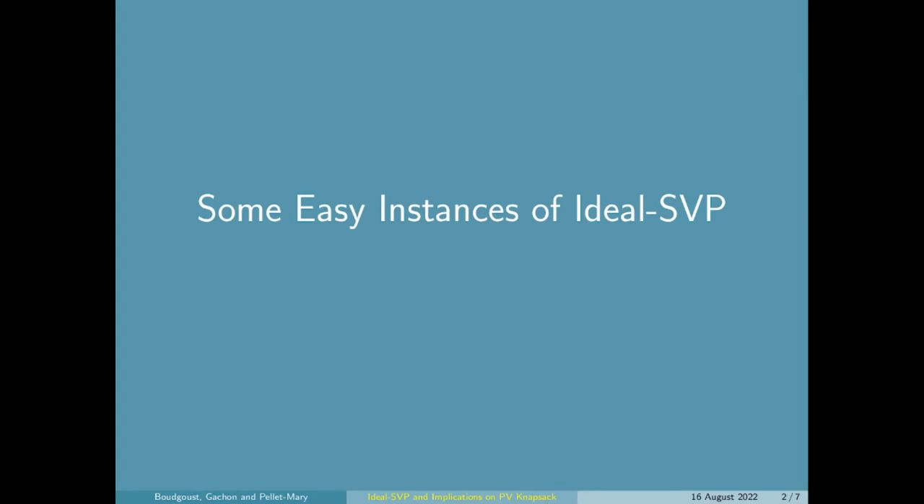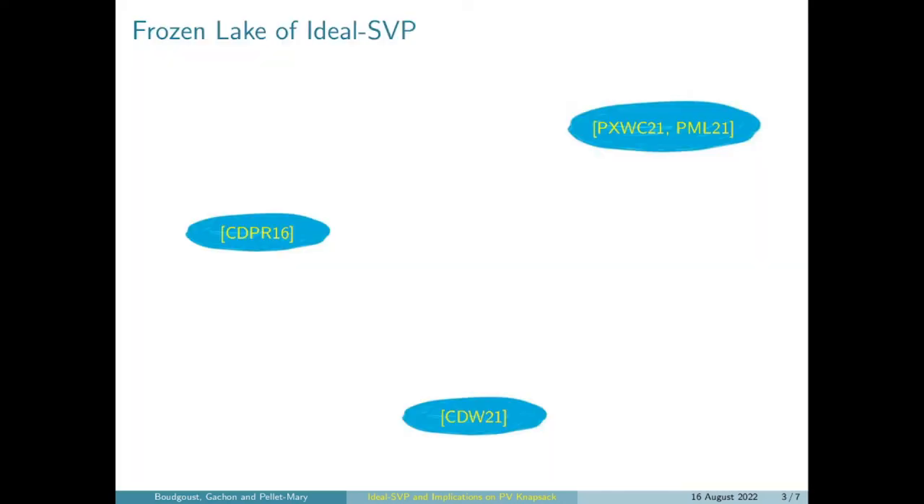Let's get started with the first part of our contribution regarding the shortest vector problem on ideal lattices. To cool down a little bit in this hot summer, let's imagine that the hardness of the shortest vector problem on ideal lattices is represented by a big frozen lake. And in order to do cryptography, we need that the ice is very thick — it's a very hard problem.